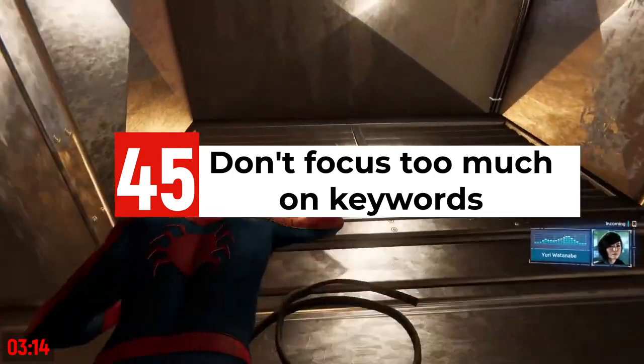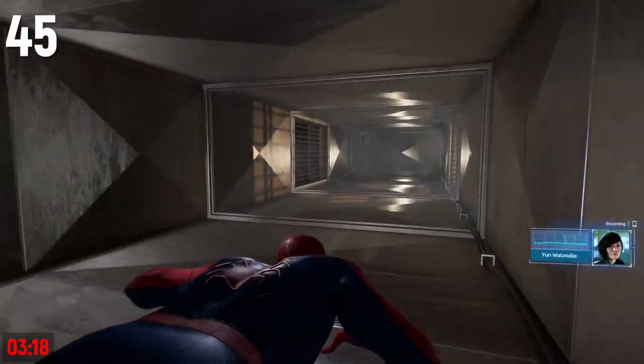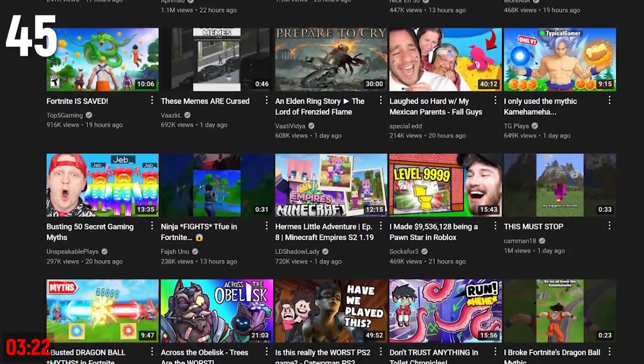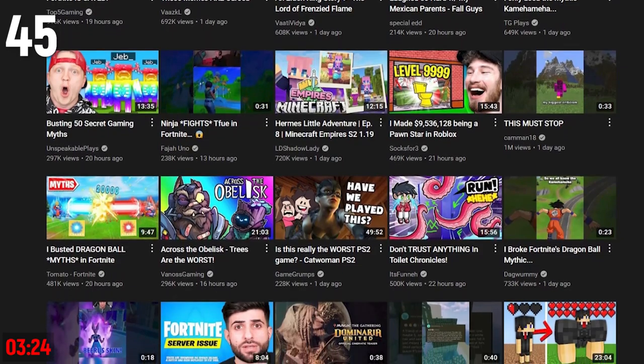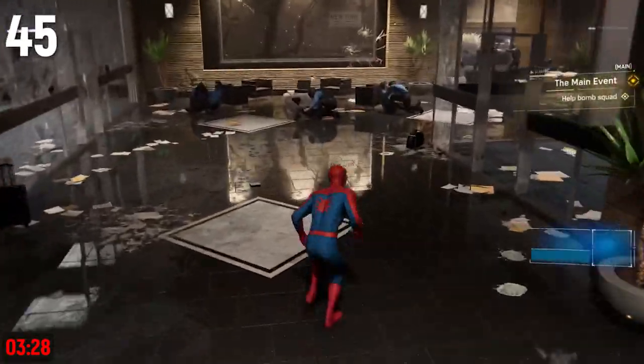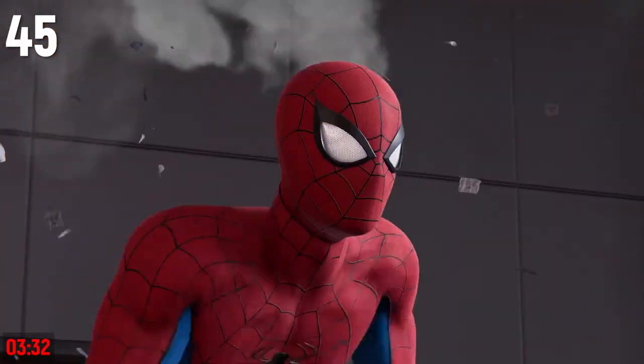Be careful focusing too much on keywords. The majority of fast-growing YouTubers actually get their traffic through the next up, recommended sections, and the YouTube home page. And on those places, what's more important is getting viewers to click on your video when they see your thumbnail and title. So in most circumstances, you should optimize your videos for humans, not robots.